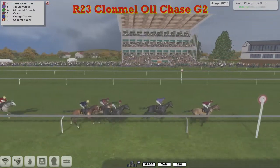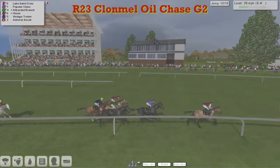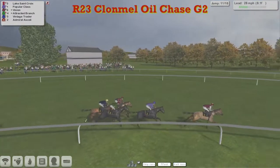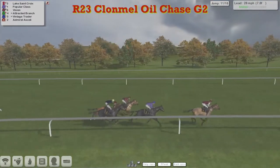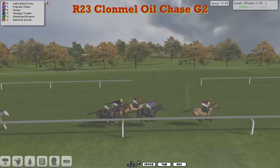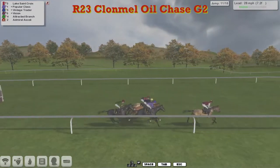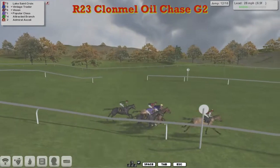As they pass the winning post, they swing out right-handed for one more circuit of Clonmel. Lake Sainte Croix leads by two, Popular Class in second, Vision has gone back up into third, Attracted Branch four, and Vintage Trader five. A gap of five lengths then to Admiral Scully - looks like being the one to miss out on the prize unless one of the others falls. And Admiral Scully again didn't jump that one very well.